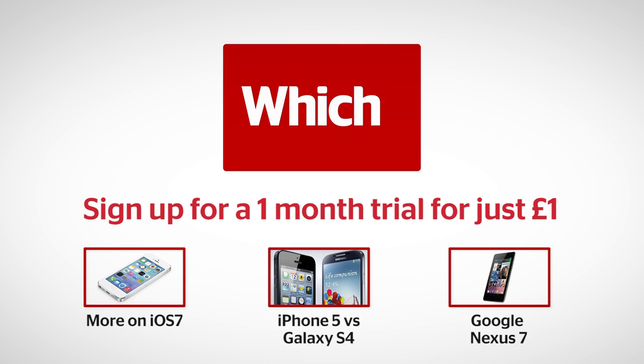Click the links below for more information on iOS 7, the iPhone 5 vs Samsung Galaxy S4, and the Nexus 7.